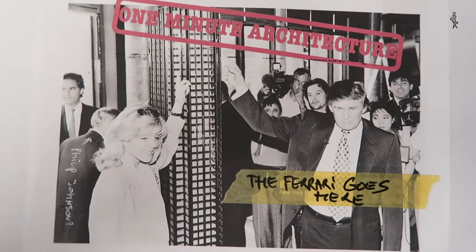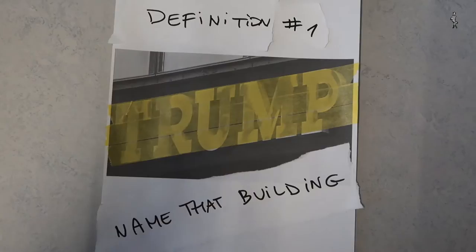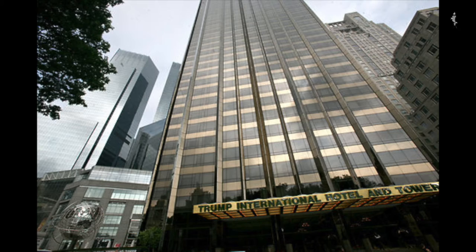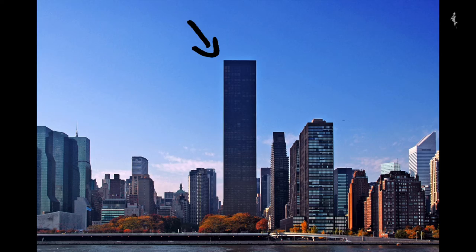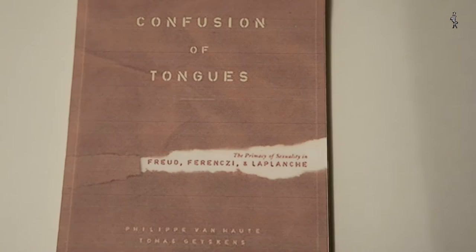Although the buildings range widely in style, there are four key elements that define the architecture of Donald Trump. First, there is the naming. There are dozens of buildings with the Trump name stuck onto them. Consider the names of the following buildings in New York: the Trump International Hotel and Tower, Trump Building at 40 Wall Street, Trump Tower, Trump World Tower, Trump Soho, Trump Plaza, Trump Park and Trump Park East, Trump Palace and Trump Place. A true confusion of tongues.